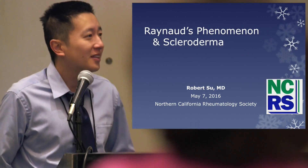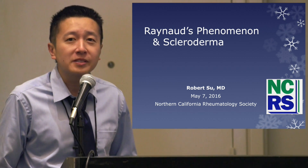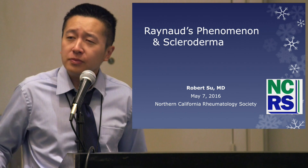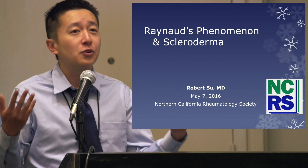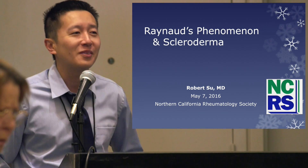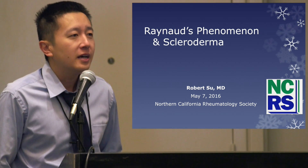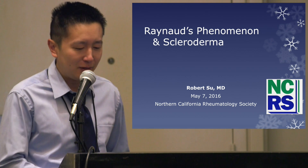Hi, good morning everybody. Thanks so much for coming. I'm really excited to be here and have this opportunity to talk about some very important conditions. Many of you in this room may not have scleroderma, but I still hope this talk is helpful in bringing public awareness about this very serious condition. As we discuss scleroderma, you'll see there can be a lot of overlapping features or symptoms that you might see in your own condition as well. Scleroderma is something I'm very passionate about — I used to attend at UCSF as the attending in the scleroderma clinic, so I'm really happy to be here.